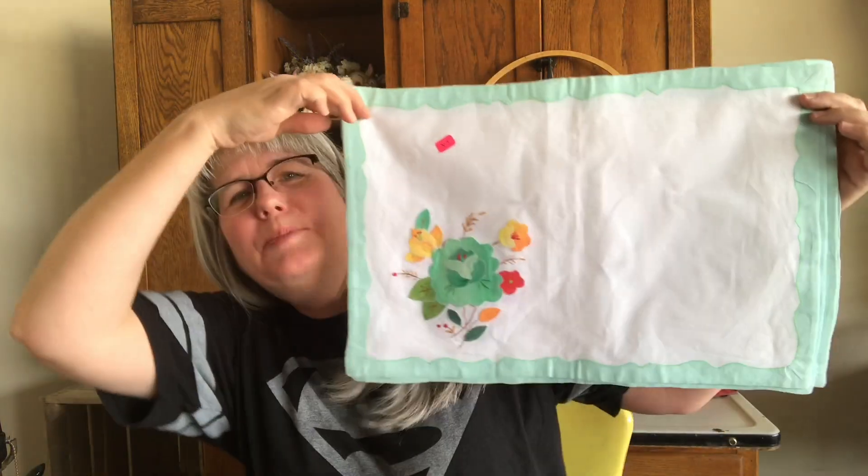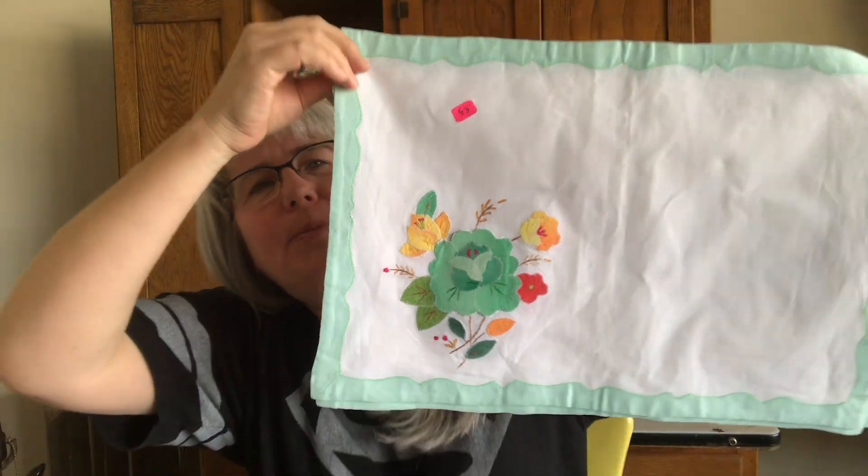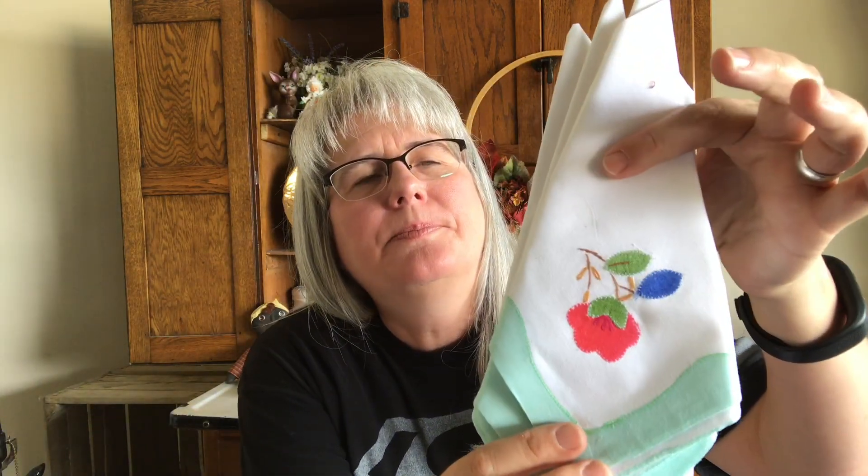At the same sale — the news guy's sale — I got these vintage placemats. Very, very pretty. Paid $3 for the set — there's four. And then it has the napkins that go with them. I thought that was really pretty and well worth $3.